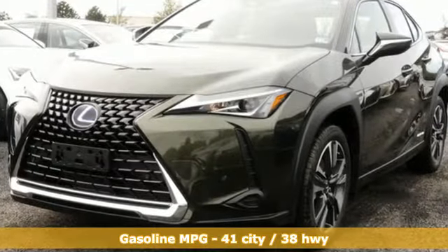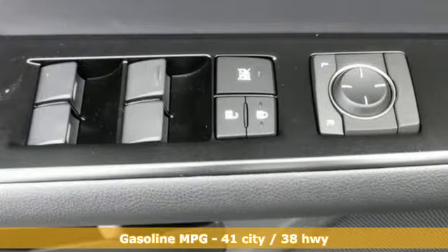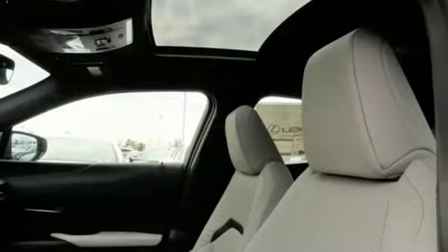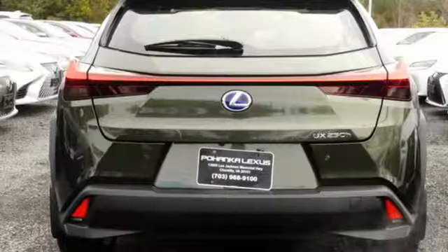Inline four-cylinder engine. Gas-pressurized shocks. Integrated navigation system with voice activation. Doors and push-button start proximity key. Dual-zone climate control. Front and rear parking sensors.